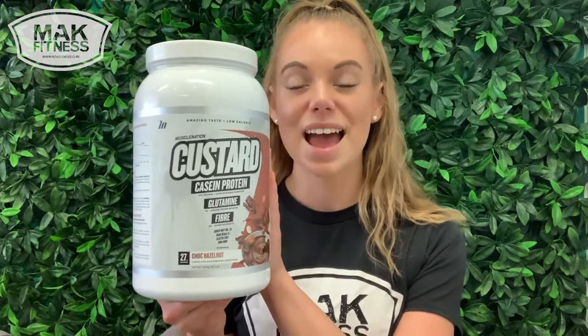There are so many cool creations that come along with the Casein Custard, so be sure to check out our Instagram page because we post them from time to time. Hopefully that has explained a little bit about the Casein Custard. It comes from Muscle Nation, a really reputable brand, and we cannot wait for you guys to try it and let us know what you think. Pop it in the comments down below — we'll see you in the next one!